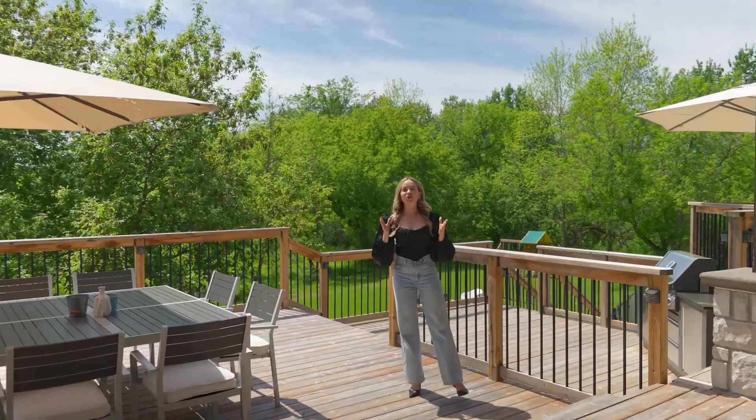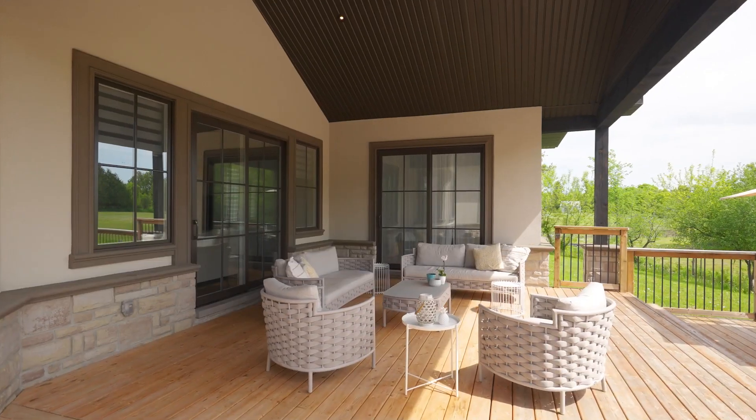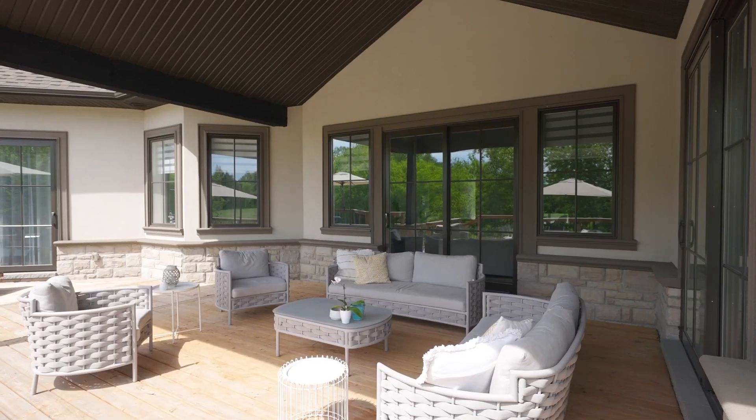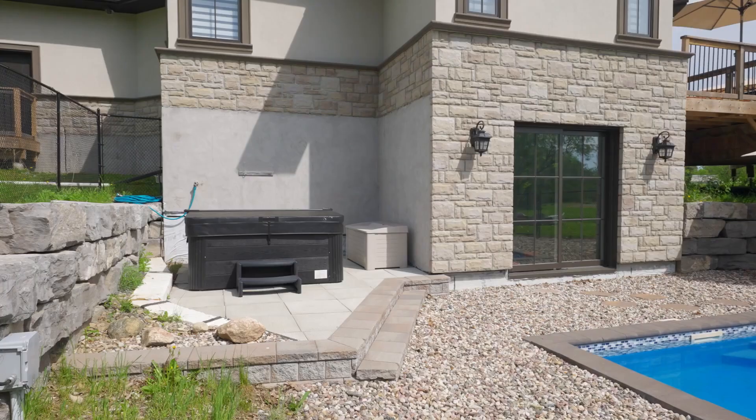Located on a two-acre tree-lined lot that creates natural privacy, this home was built to enjoy the great outdoors. Your family will love the large multi-level deck, a heated in-ground pool, a hot tub, and a play structure.